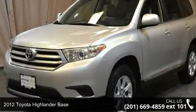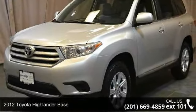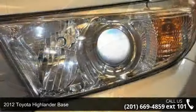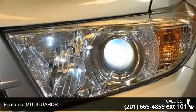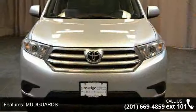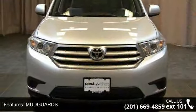Presenting the 2012 Toyota Highlander Base. If you are looking for an automobile with great features, look no further. This vehicle comes with a reliable 6-cylinder engine, connected to a smooth shifting automatic transmission.